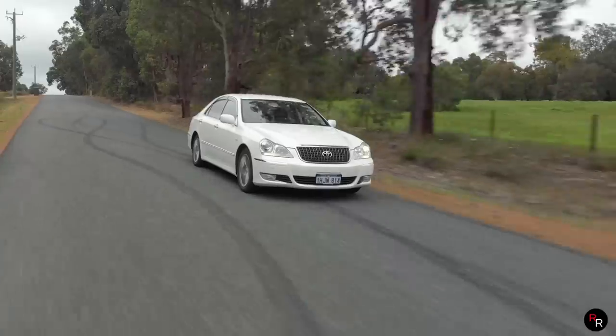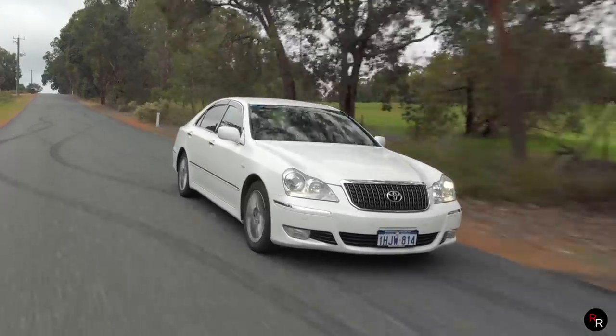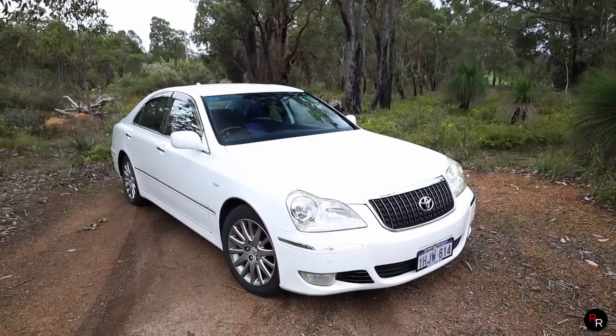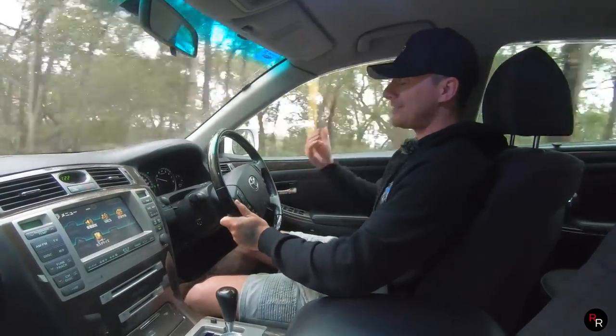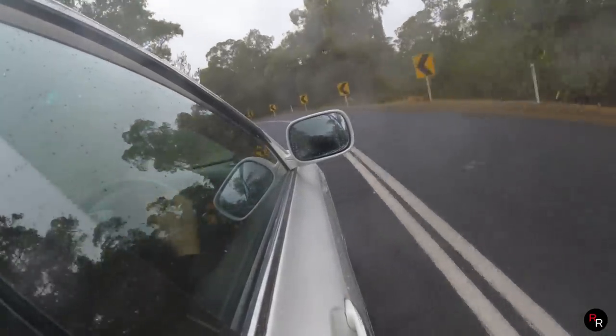I always find it really interesting that this is actually Toyota's longest-running nameplate passenger vehicle. This thing has been in production since 1955 and they're currently on their 14th generation of the Toyota Crown. It's still being made today, and it's a beautiful car.